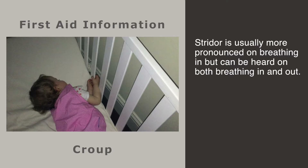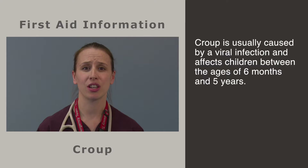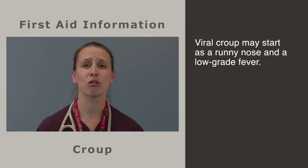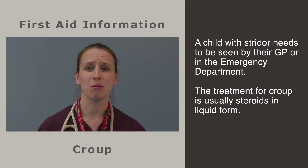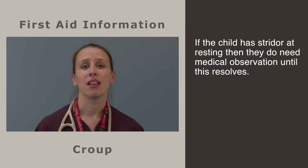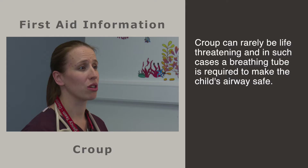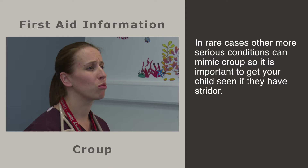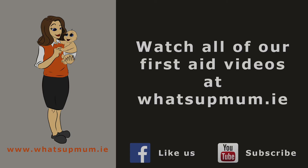Croup is a condition that causes swelling to the voice box and the windpipe, resulting in a harsh barking cough and hoarse musical sound called stridor. Stridor is usually more pronounced on breathing in but can be heard on both breathing in and out. Croup is usually caused by a viral infection and affects children between the ages of 6 months and 5 years. Viral croup may start as a runny nose and a low grade fever. The noisy breathing and barking cough frequently present overnight. A child with stridor needs a medical review by their GP or in the emergency department. The treatment for croup is usually steroids in liquid form. If the child has stridor when resting, they need medical observation until this resolves. More severe cases can require nebulised therapy. Croup can rarely be life threatening; in such cases a breathing tube is required. In rare cases other more serious conditions can mimic croup, therefore it is important to get your child seen if they have stridor.